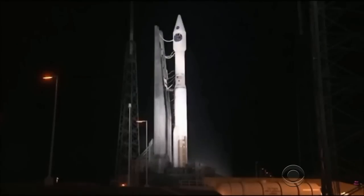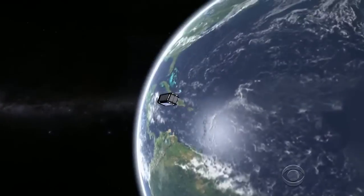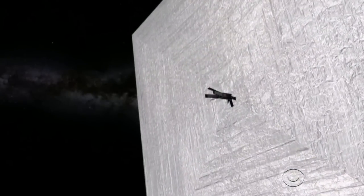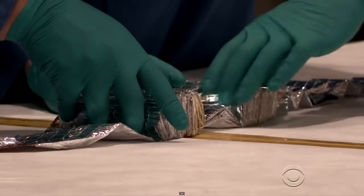T minus 10. Launched on a conventional rocket, the satellite will eventually be powered only by sunlight hitting a Mylar sail. The spacecraft was not developed by NASA, but by a non-profit group of private citizens — the Planetary Society.